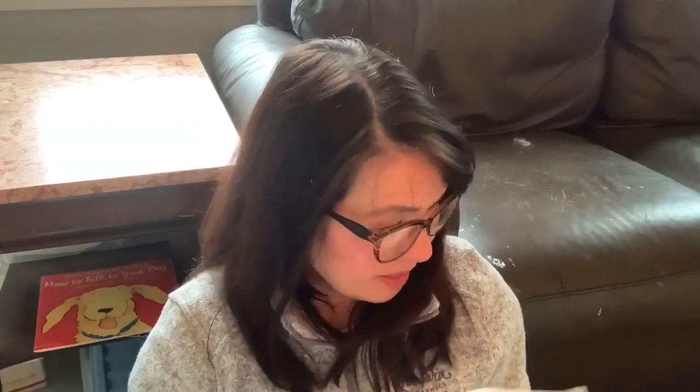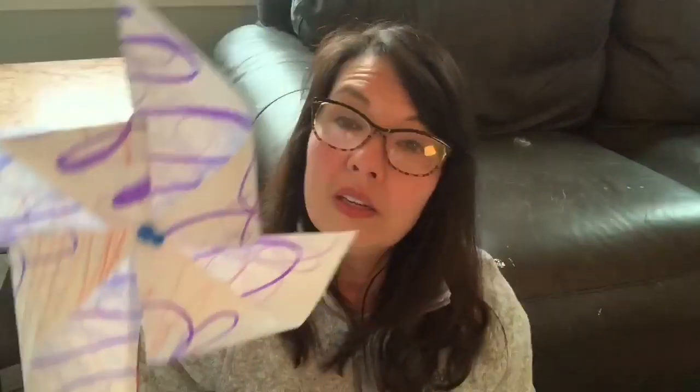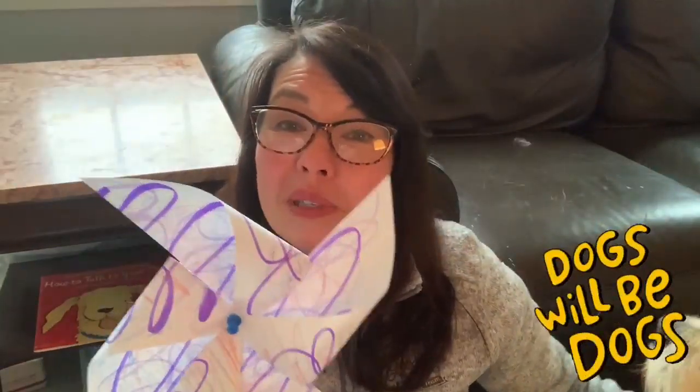I made my pinwheel and here it is. It uses wind to make the blades move.